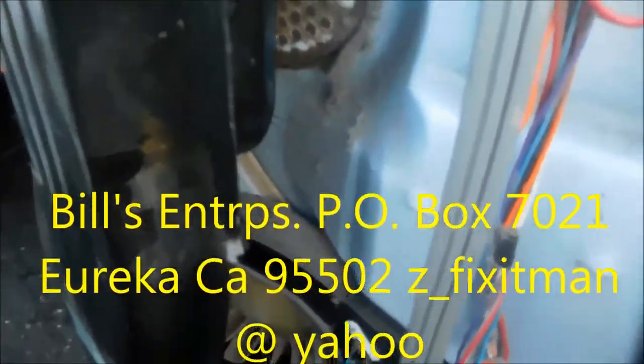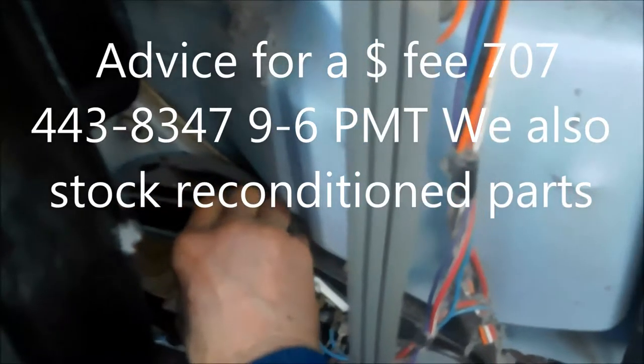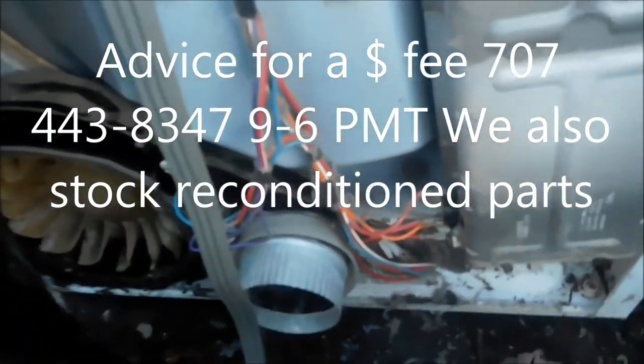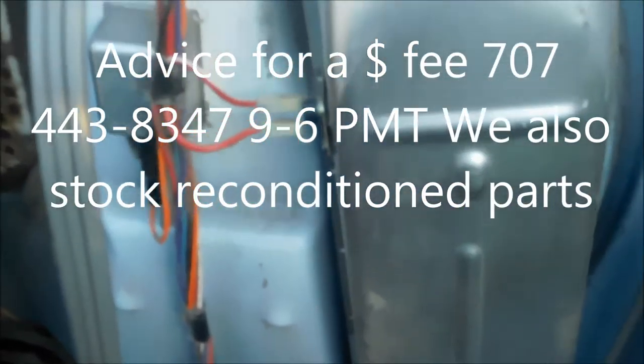If this video helped you, please send me a donation — Bill's Recycling Enterprises, PO Box 7021, Eureka, California 95502. I can also coach you over the phone for a fee: 707-443-8347, Pacific Time. Thank you.